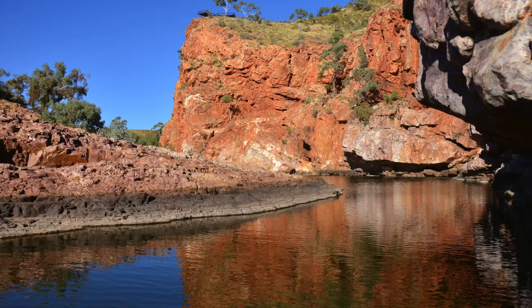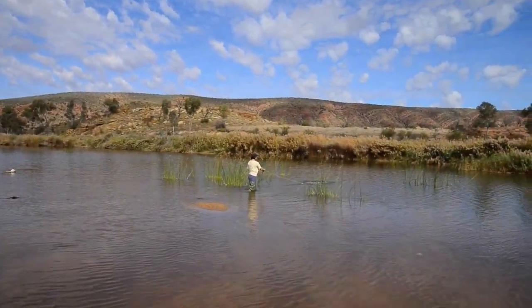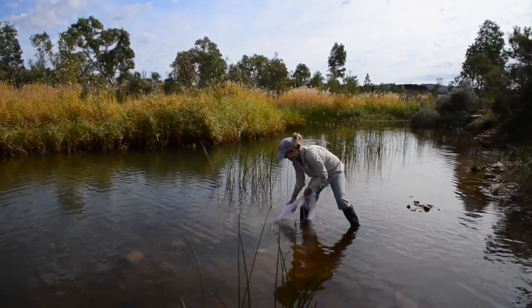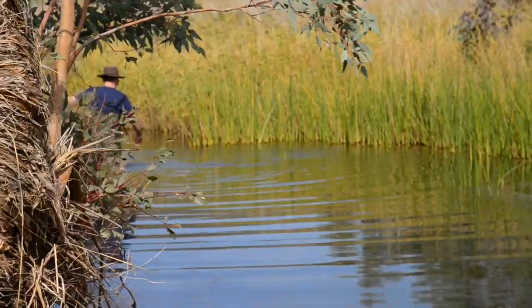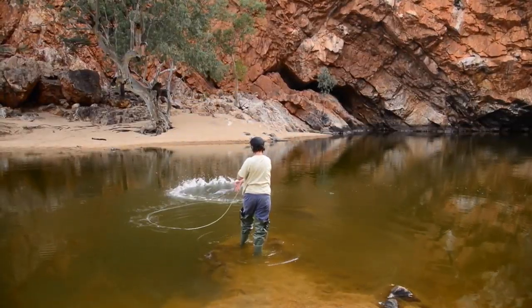The unit that I'm involved in particularly is called Desert Field Ecology, and we actually have an intensive session in July. So when Southern Australia is really cold, you can come to Central Australia and just work in the most fantastic landscapes.